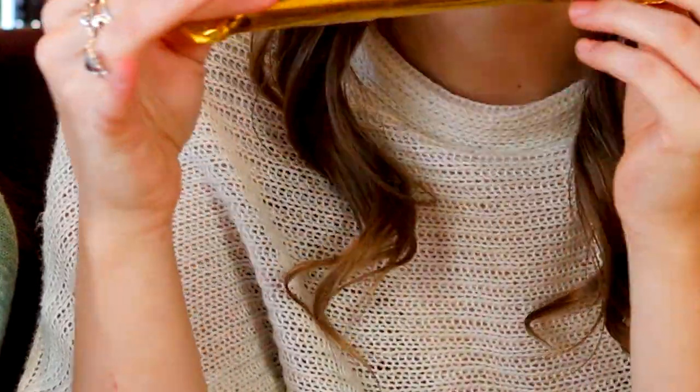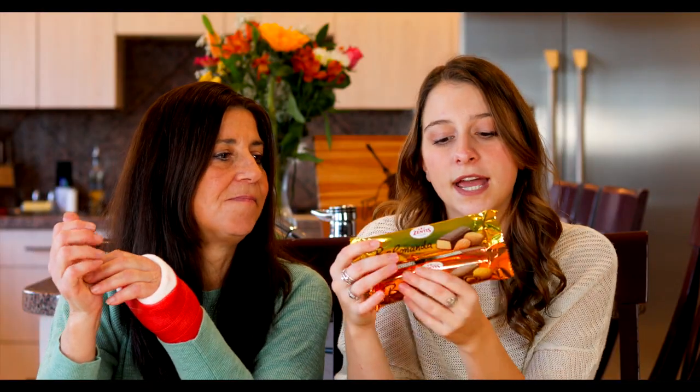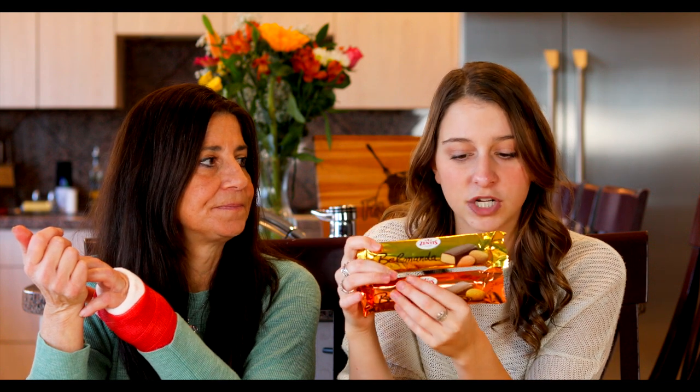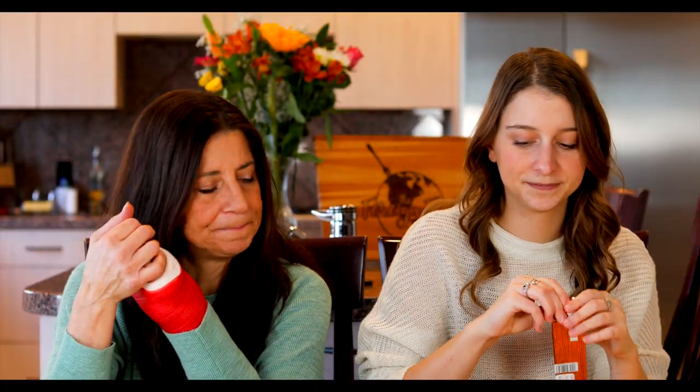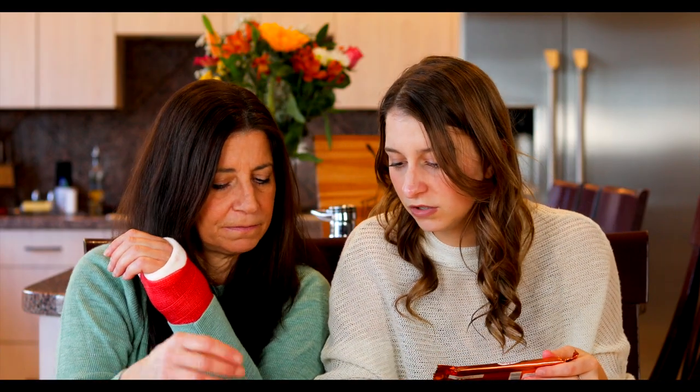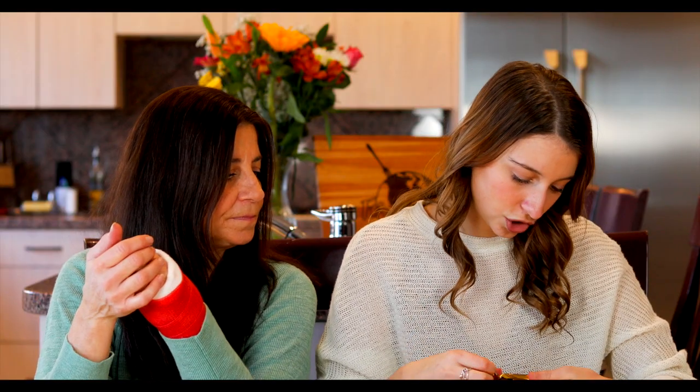Next thing we have is marzipan bars imported from Germany. I got us two different flavors: a typical marzipan bar and then one that seems to have a hazelnut on it. Marzipan is like an almond paste, and this one looks like it has a hazelnut filling. And then what is this little nut right here? Maybe a walnut? I think we should try this one first and then try the filling one second. Oh, this looks like it has dark chocolate.